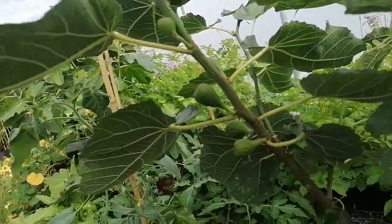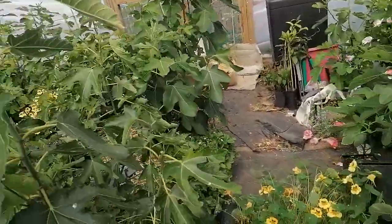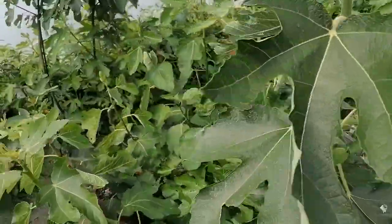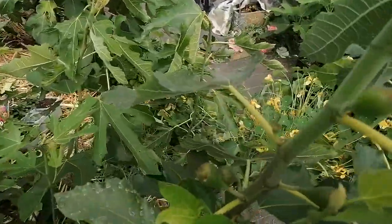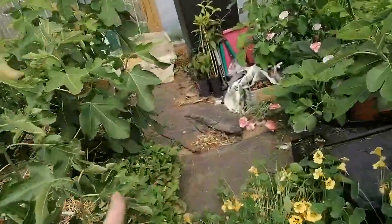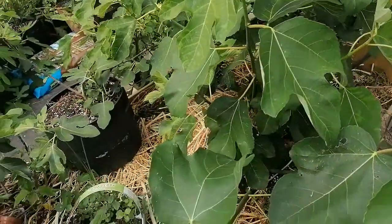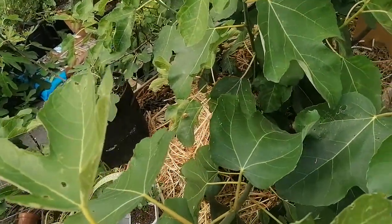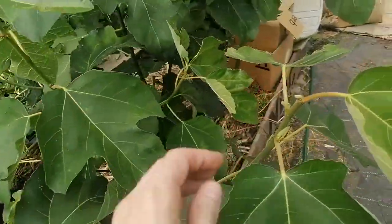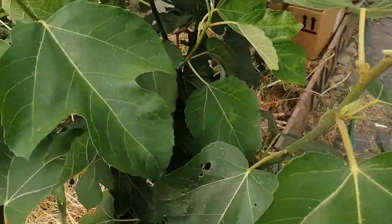Negroni and similar varieties typically begin to produce around mid-May, whereas Improved Celeste and this one here start around the beginning of May or end of April, which is really early. Another one here is Violet de Bordeaux. Surprisingly, one that I had to intervene on as well is Azorah's Dark — this is supposed to be an early-ripening fig.